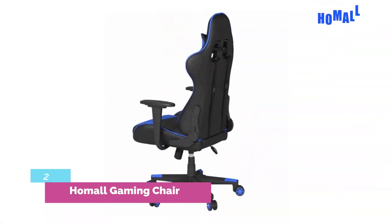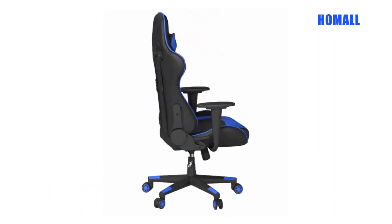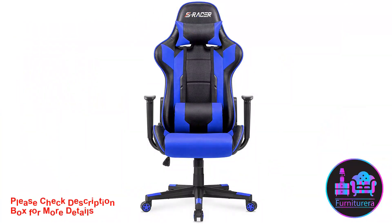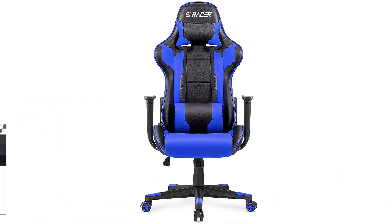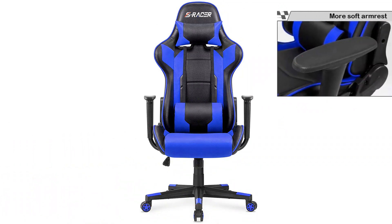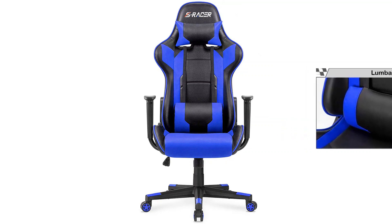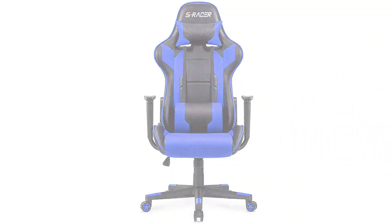Number 2 — Homall Gaming Chair. Ranked as the number one bestseller in video game chairs on Amazon, the Homall Gaming Chair is one of the most popular high-back PU leather gaming chairs on the market. It is available in a wide range of color trims and is pretty comfortable to sit in. A lot of people would even argue that it compares well to the best gaming chairs you can get for the same budget — but would it work well in an office setting?